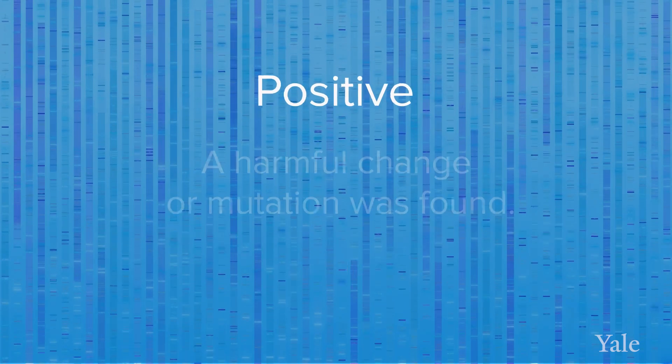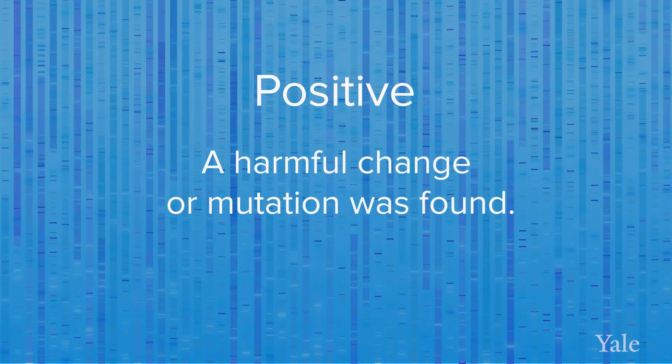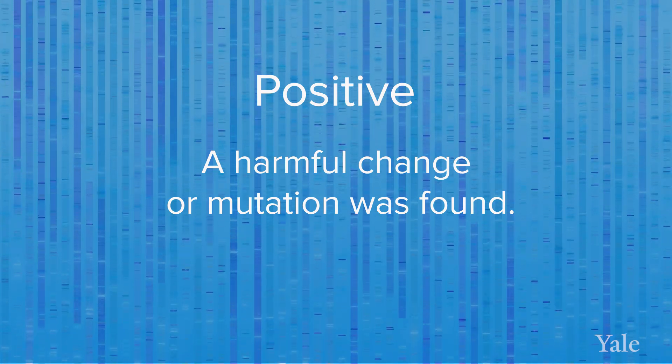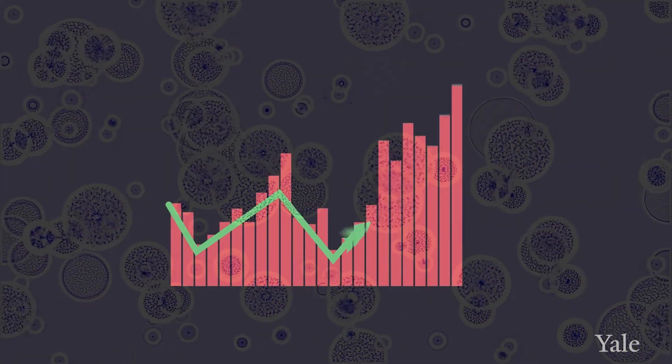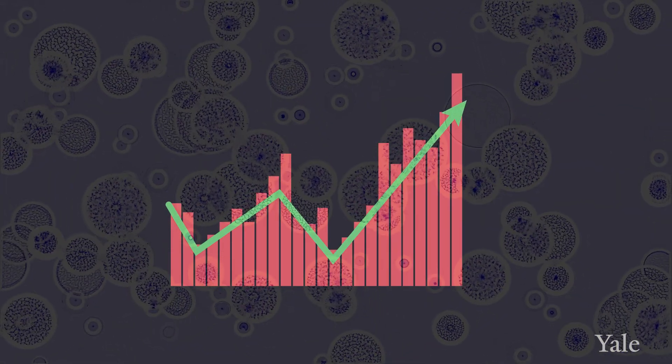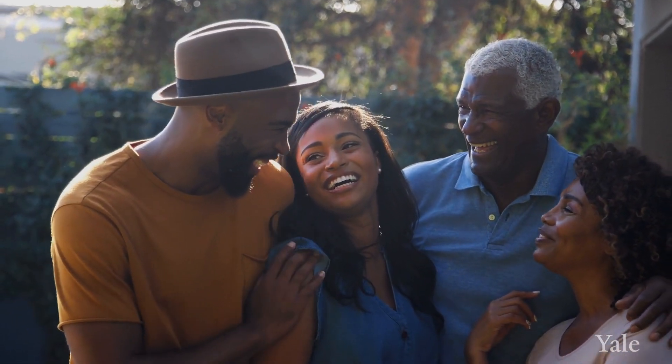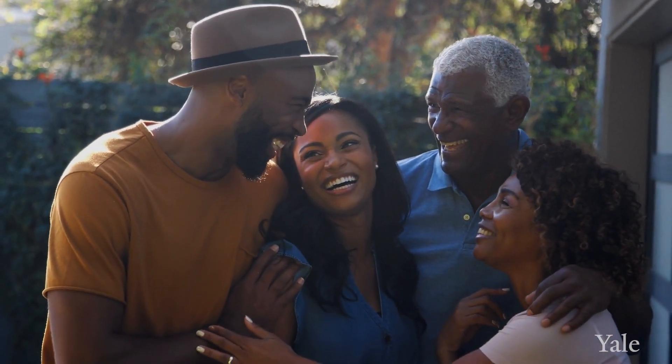A positive result means a harmful change or mutation was found. This means you were born with an increased risk to develop certain cancers. It does not mean that you will get cancer, just that you have a higher risk. A positive result can also provide important information to your relatives who may want to get tested to see if they are also at a higher risk.